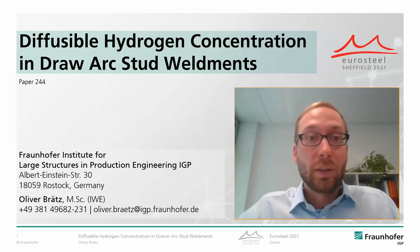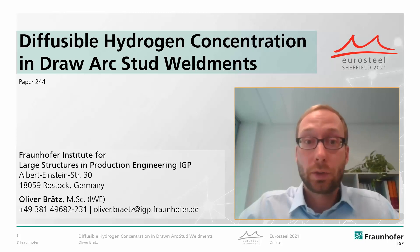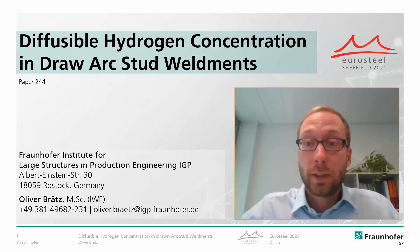Dear ladies and gentlemen, I am Oliver Bratz. I work at the Fraunhofer Institute for Large Structures in Production Engineering in Rostock, Germany, and I'm very happy to give this presentation about the diffusible hydrogen concentration in draw arc stud weldments.